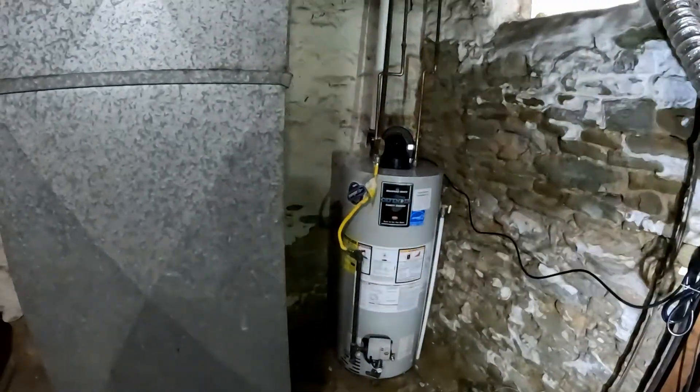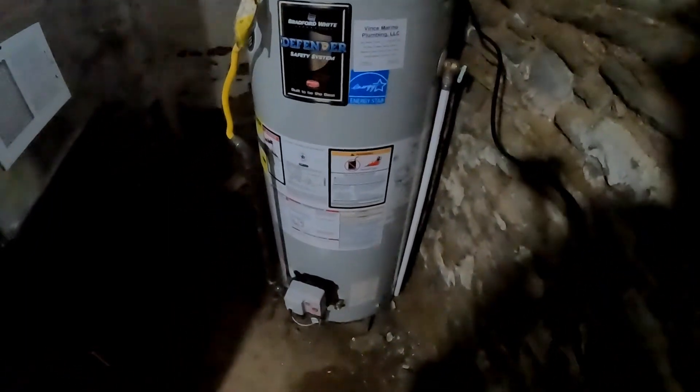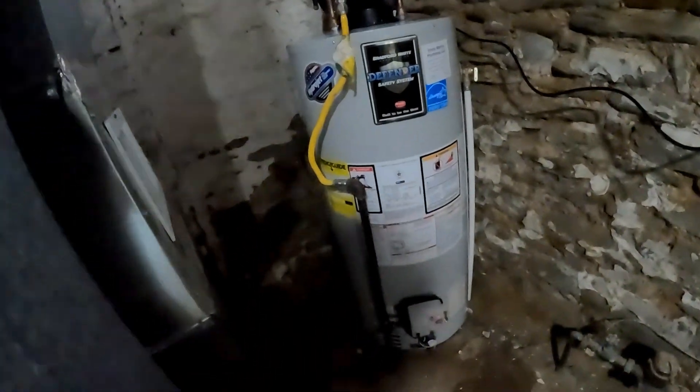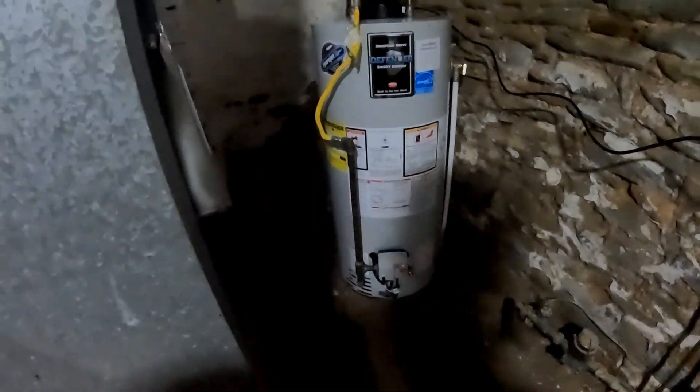We have the power vent water heater connected. I straightened the gas out the best I could. I used foam insulation — when it dries I'll trim it. I had to go out and get another battery. This is the power vent. We eliminated the chimney vent and tapped this off here.